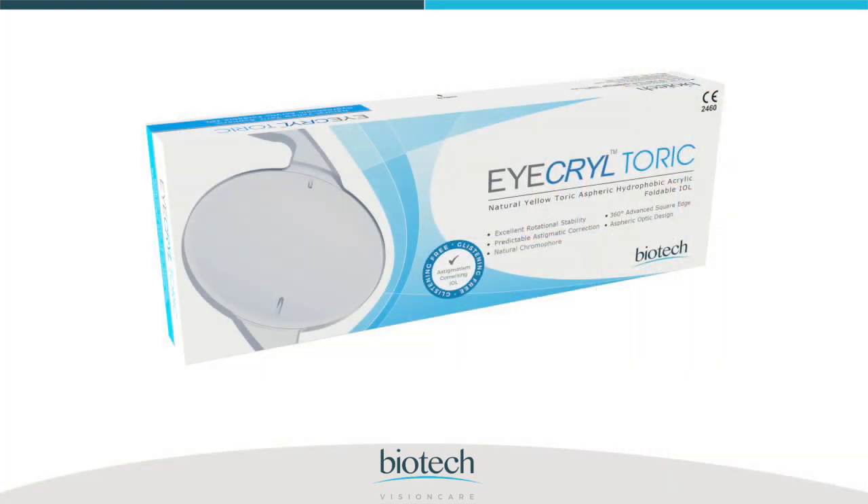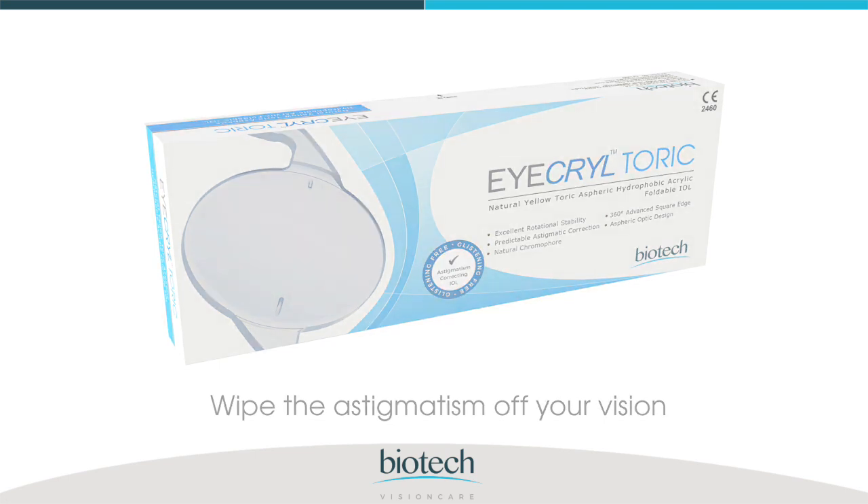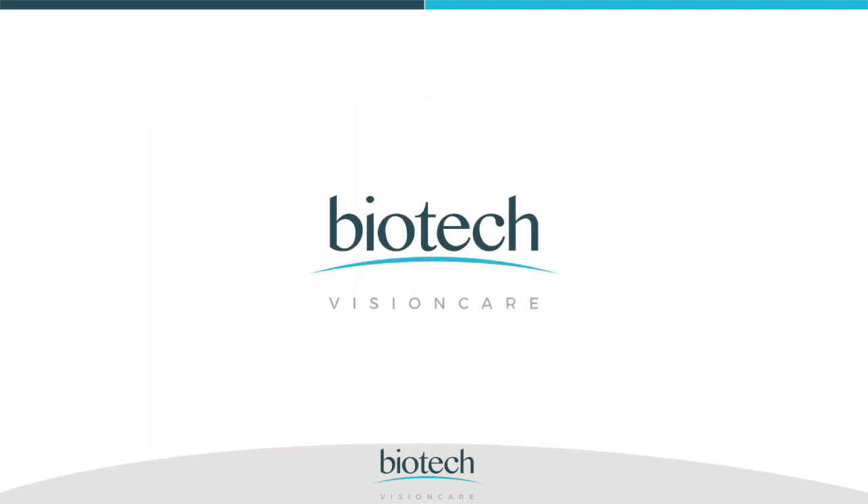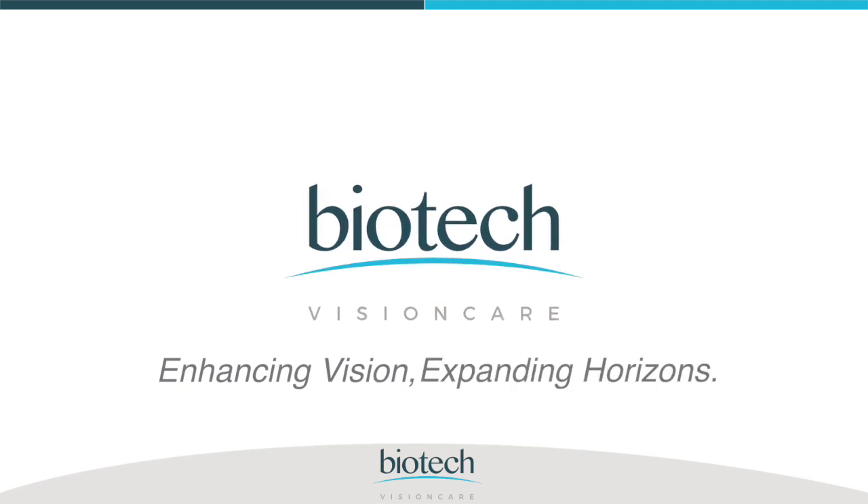This is an ideal choice for astigmatic patients who are undergoing cataract surgery. Biotech Vision Care — enhancing vision, expanding horizons.